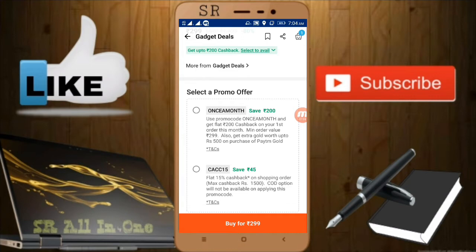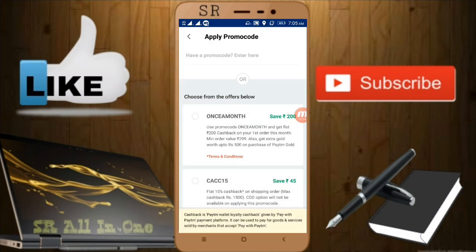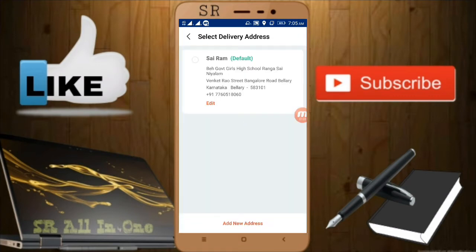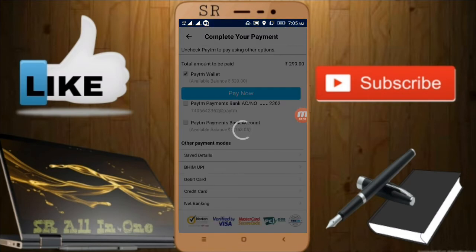First, click on 'Buy for 2.99' — see, there is free delivery. Just apply the promo code 'Once a Month.' See, it has been applied successfully, and it will become only 99 rupees. I'm getting this product. Now I'll write my address — I've already written it. Just select 'Proceed to Pay' and make your payment successfully. That's it.